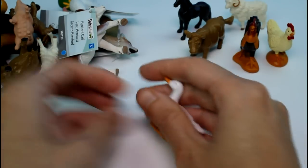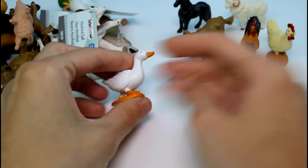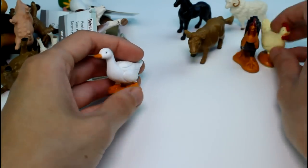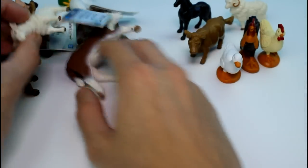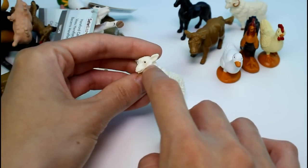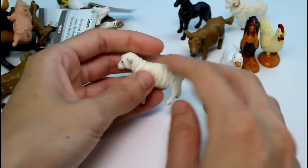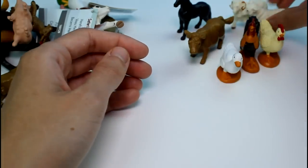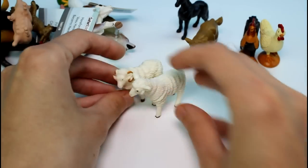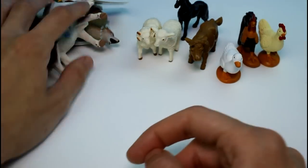And then we have a duck. This duck looks really cute. It looks like it's from the same line as the chicken because the feet are painted in the base. And then we have a little sheep. Look at the little sheep — it kind of has a brown around its eye. That's really, really cute. They're a little family! We have the two chickens, and then we have them.